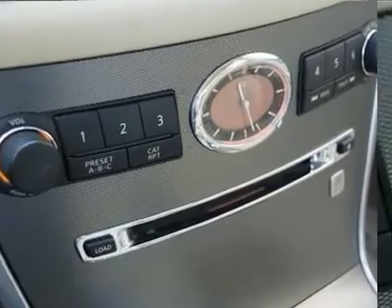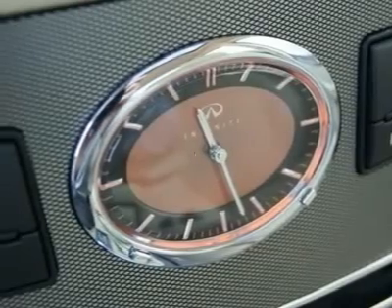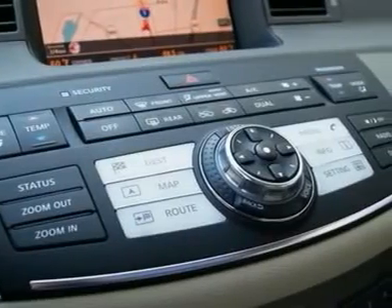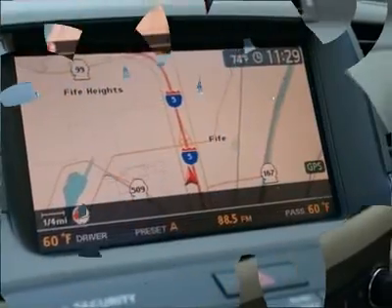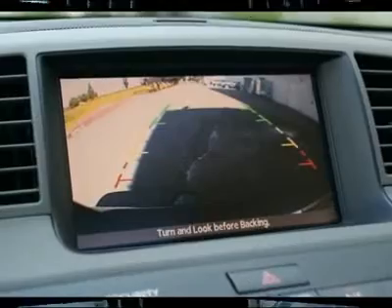Want to view our pre-owned inventory on your mobile device? Text message INFINITY1 to 50123. You can also text us anytime with your questions at 206-595-1741.